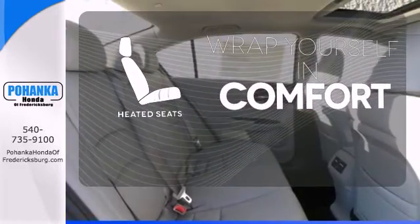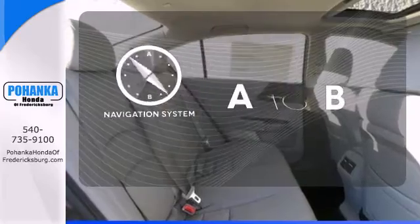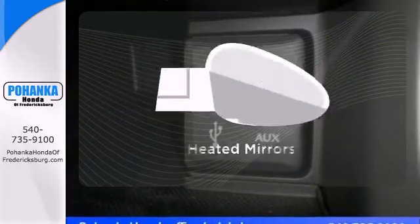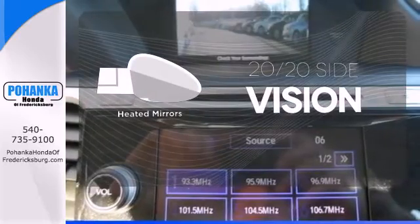Ward off the chills with heated seats. Feel confident getting from point A to point B with the navigation system. The heated mirrors let you see behind you without all the work.